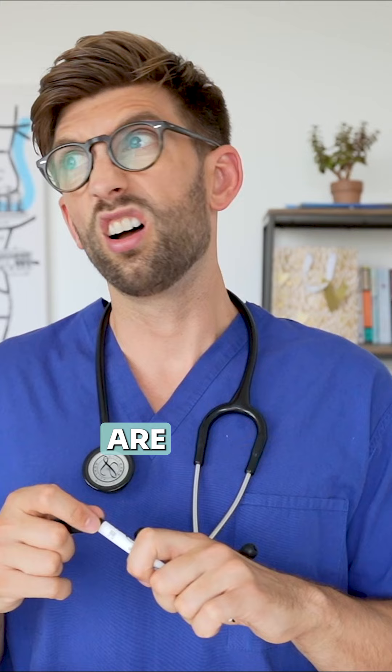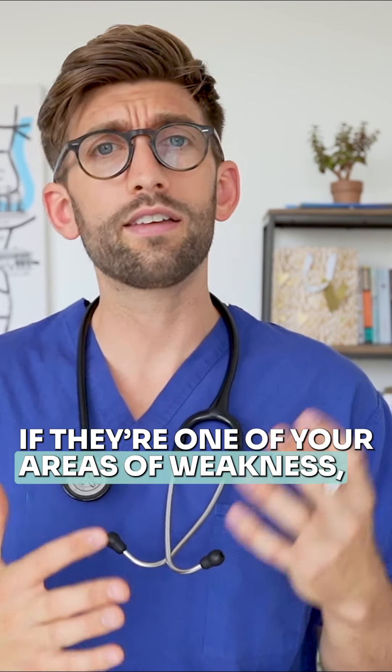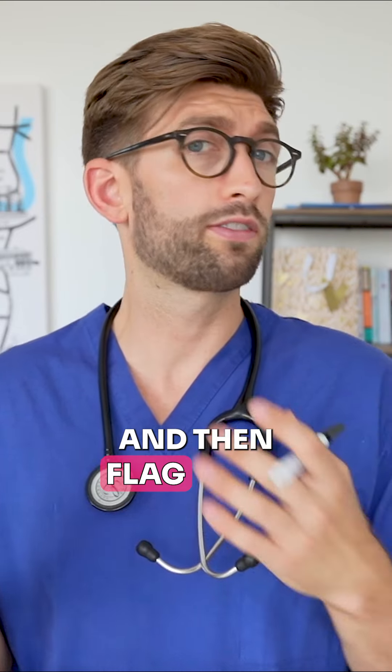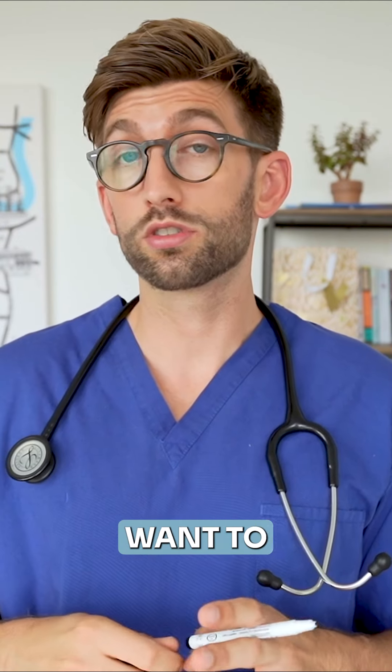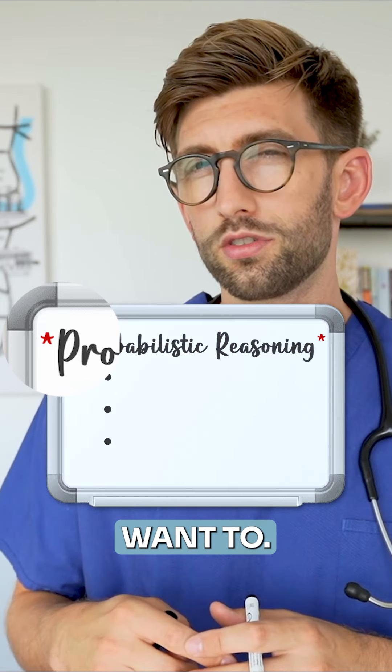If there are a couple that you are not so confident with, you might be inclined to skip them more readily if they're one of your areas of weakness, then flag them and come back. Off the bat, you might want to write on the whiteboard, maybe asterisk the ones that you think you are more likely to skip.